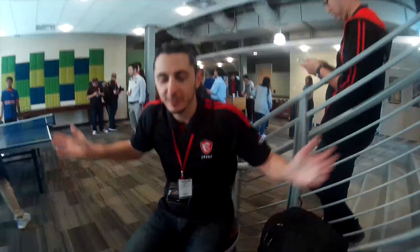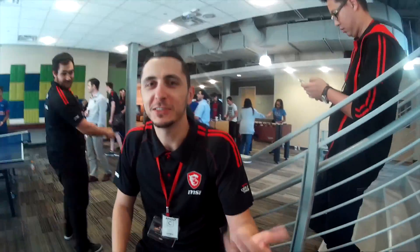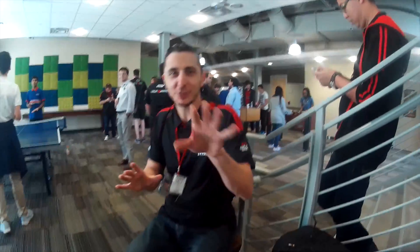The reigning champion here — any advice? It's all on the wrist, it's all on the wrist. It's not about the swing.